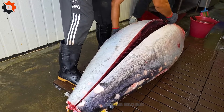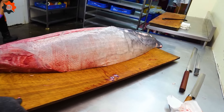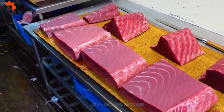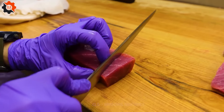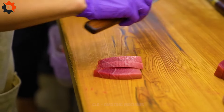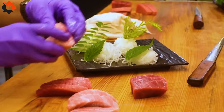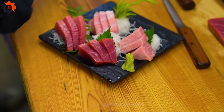Once the masterful fish cutter has worked his magic, the dissected tuna is whisked away to a nearby Japanese restaurant, where it will be transformed into the most exquisite seared sashimi imaginable. As the chefs work their culinary alchemy, turning raw fish into culinary gold, there's a sense of anticipation in the air — will this be the finest sashimi ever tasted? So the next time you find yourself in Pingtung, Taiwan, be sure to pay homage to the unsung hero of the fish market, the master of the blade. And who knows — you might just get to taste the fruits of his labor, if you're lucky enough to snag a table at that Japanese restaurant.